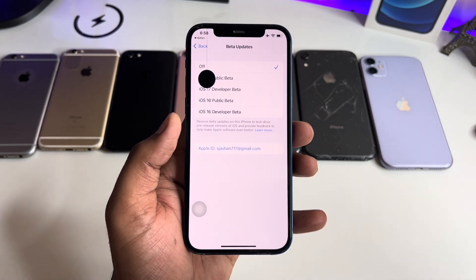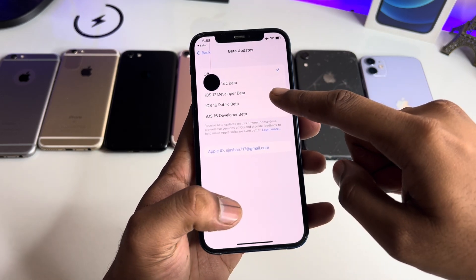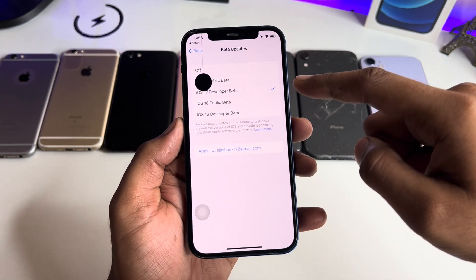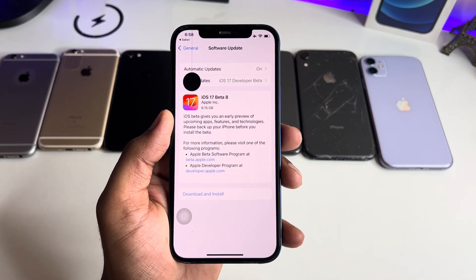Here it is selected as off — you have to click on iOS 17 Developer Beta. The tick mark should be checked on Developer Beta iOS 17, and that's it. The new Beta software update will pop out.